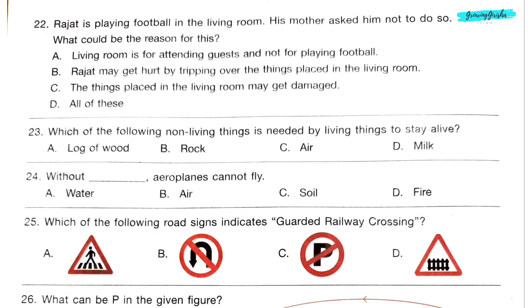Question 22. Rajat is playing football in the living room. His mother asked him not to do so. What could be the reason? Option A: The living room is for attending guests, not for playing. Option B: Rajat may get hurt by tripping over things. Option C: Things in the room may get damaged. Option D: All of these. The answer is option D.